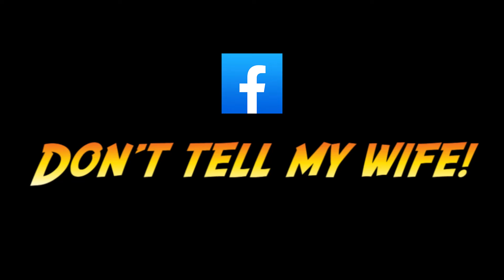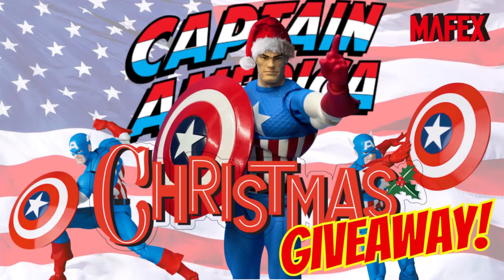Hey everyone, thanks for checking out the video. If you haven't already, please go over to the Facebook group 'Don't Tell My Wife.' If you're into collecting these particular figures, this is a great group to be a part of, so make sure you at least check us out.